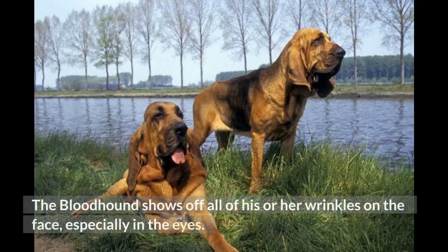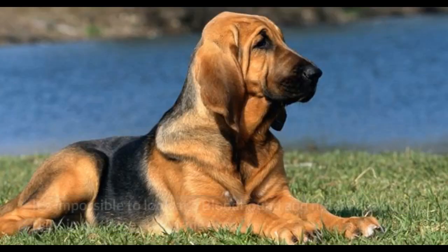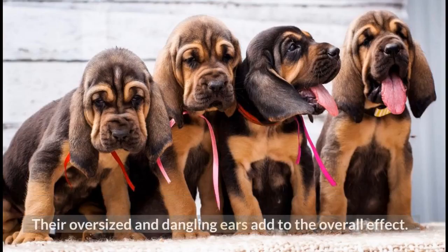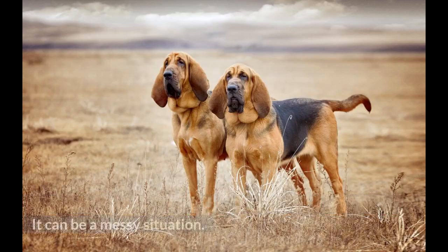Number 4: Bloodhound. The Bloodhound shows off all of his or her wrinkles on the face, especially around the eyes. Their eyes are droopy and loose, emoting a wrinkly effect in and of themselves. It's impossible to look at a bloodhound and not be drawn right in by those endearing eyes. Their oversized and dangling ears add to the overall effect, and they have famously loose jowls. When a bloodhound drinks water and goes for a shake, watch out — it can be a messy situation.